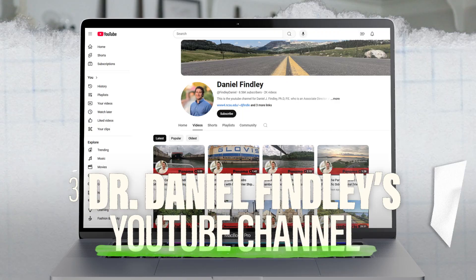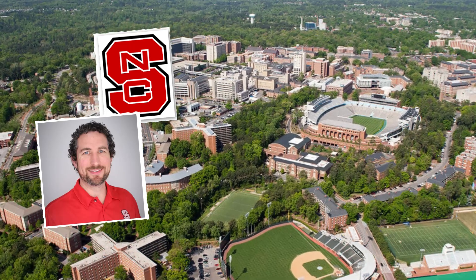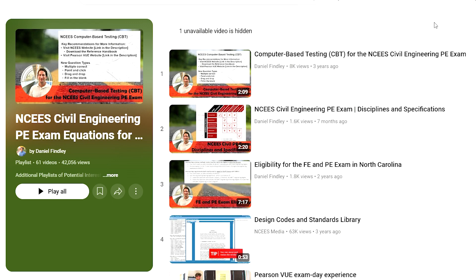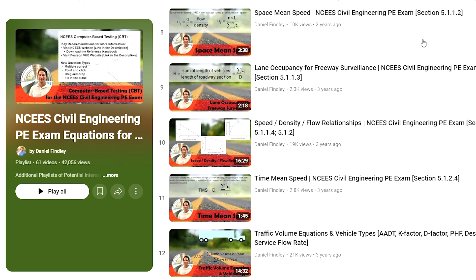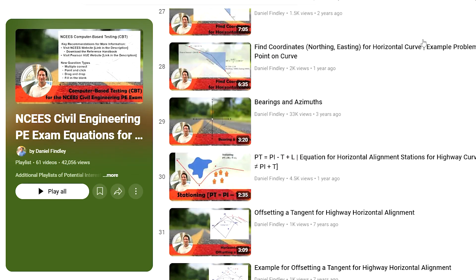The last resource for brushing up on topics is actually a free one — number three — and that is Dr. Daniel Finlay's YouTube channel. Daniel is a professor at North Carolina State University, and his YouTube channel is a gold mine for transportation engineers, including an entire playlist for the PE exam. In his playlist, he dives into each section of the PE handbook for transportation, explaining equations and the theory behind them, with example problems at the end. It's totally free right here on YouTube, so go check it out and bookmark that playlist.